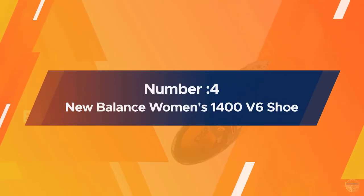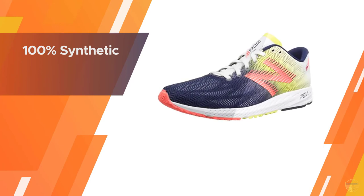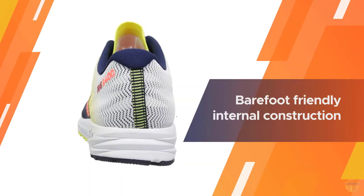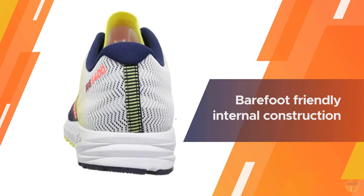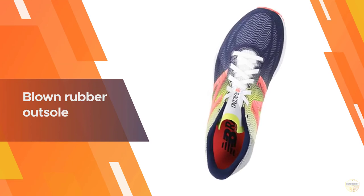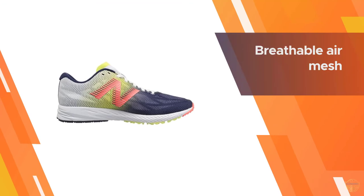Number four: New Balance Women's 1400 V6 shoe. If you need extra support for your running habit, then check out this lightweight shoe. Despite being so light, they're well made to hold up to the beating you're sure to put them through. The upper is very lightweight, fitting more like a sock than a shoe. The snug fit helps you reach and maintain higher speeds and allows for a good amount of airflow to keep your feet nice and cool.